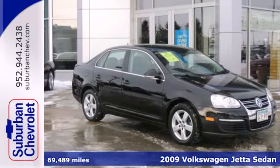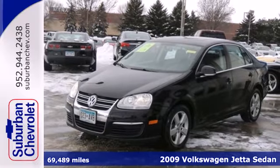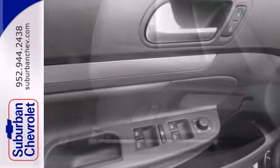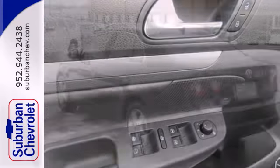Here's a 2009 Volkswagen Jetta Sedan. For 2009, the ever-popular Jetta Sedan adds stability control and heated front seats. It also comes standard with daytime running lights, a lighted entry system, cruise control, and power steering.